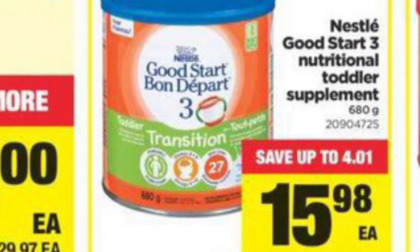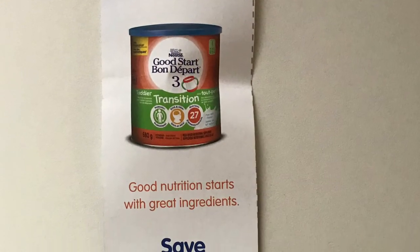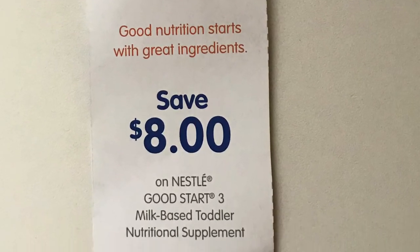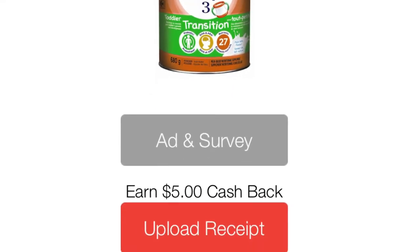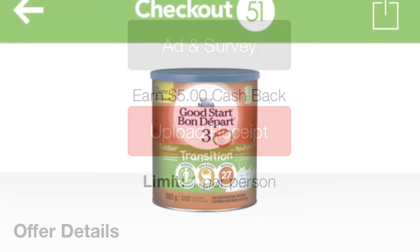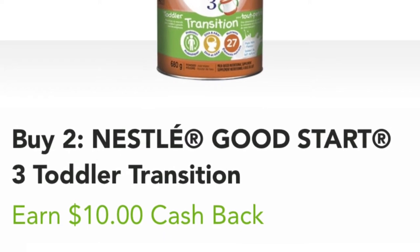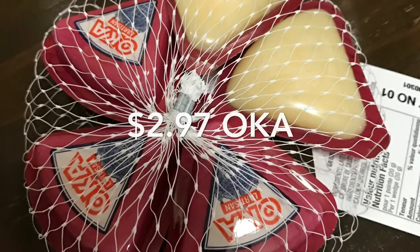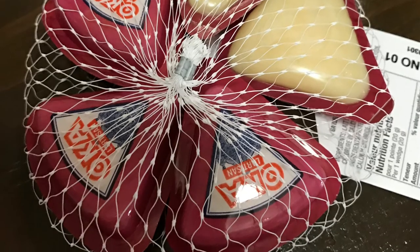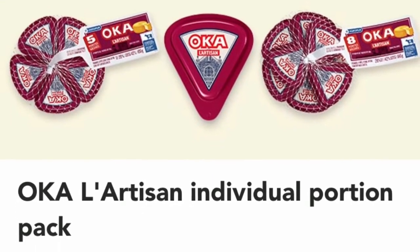I price matched Real Canadian Superstore at $15.98, then used an $8 coupon per canister. I was only able to redeem $5 cash back on one of them with Caddle because they were both on the same receipt, but then I got $10 cash back for buying two from Checkout 51. Then I bought this Oka cheese to switch it up from the Babybels I normally get — it's $3.97 at Walmart and I got a dollar cash back from Checkout 51.